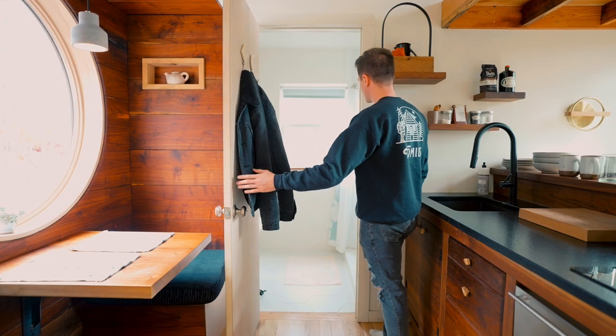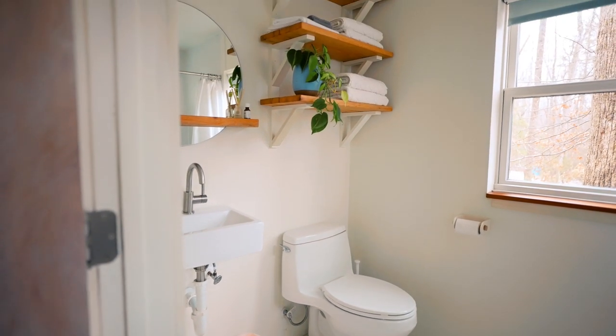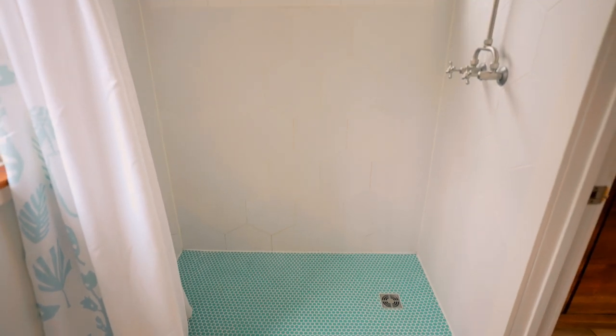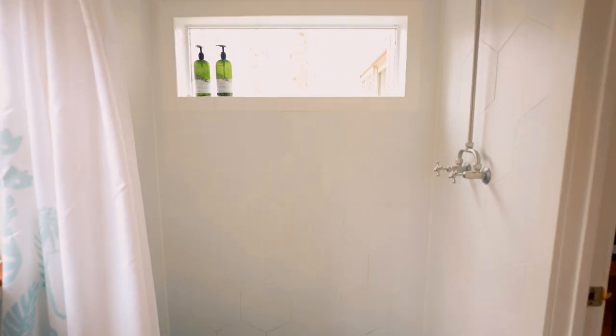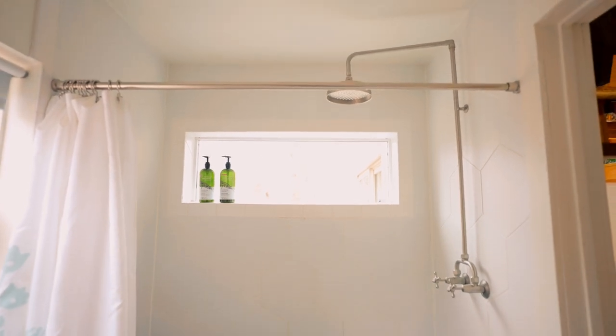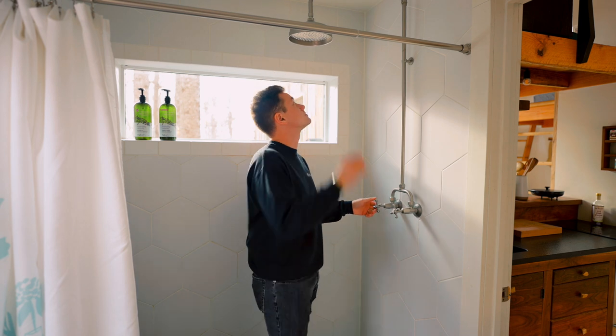Behind this door is your full bathroom. On the left side you've got your vanity, a couple of shelves, and your toilet. On the other side is a huge shower with beautiful tiling around the surround and even on the ground. There are a couple of windows in here, but you can't really see any of your neighbors through them, which is really nice.